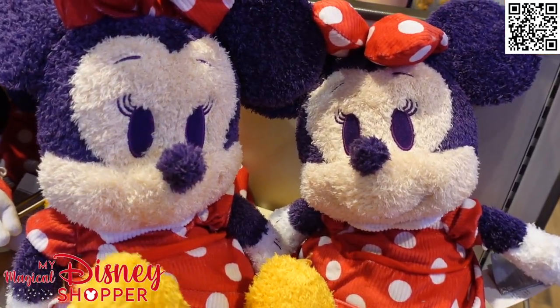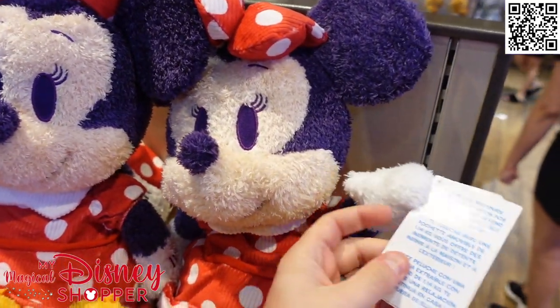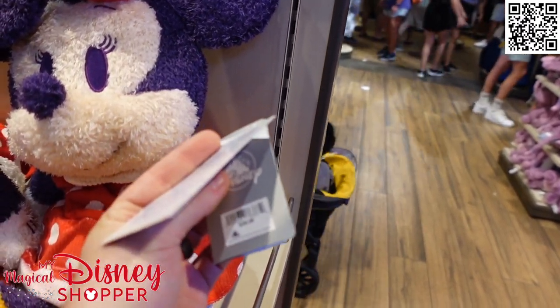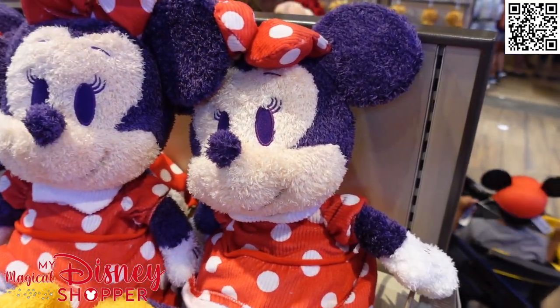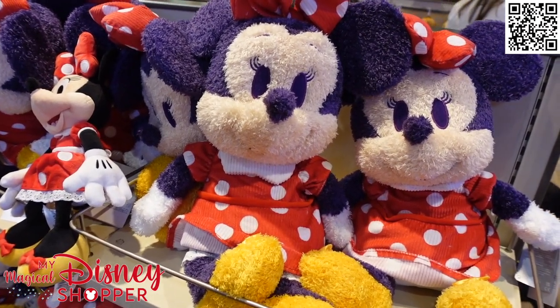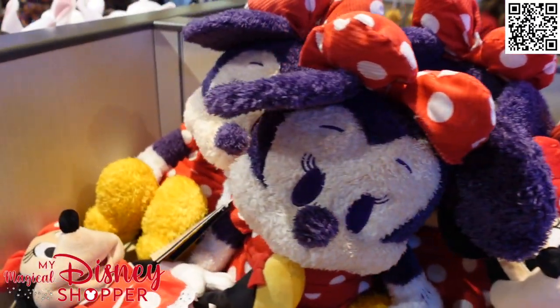Out of the weighted plushies, the only one they have right now is Minnie Mouse, and these are so comfortable. We have several of them in our home - they're just nice little snuggle buddies on the couch. They're $39.99 and they're weighted, with a three-pound weight in them that you can remove. It's like one of those sensory things to help with anxiety. It definitely works because I love a good snuggle with the Pua we have on the couch.